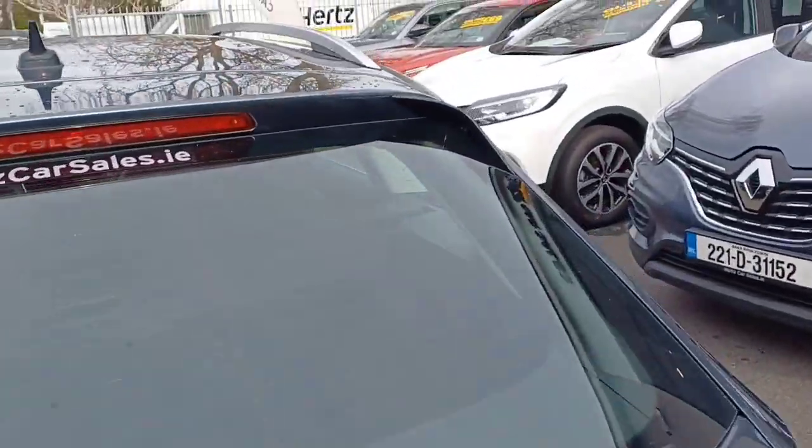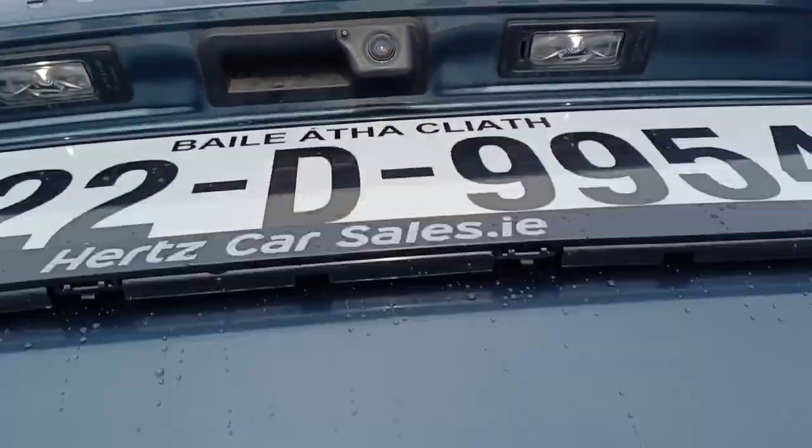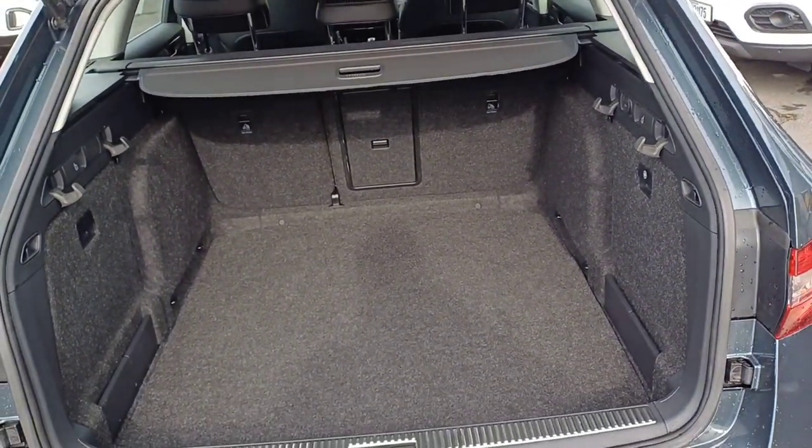We'll start off by opening up the boot. This particular model does have a reversing camera alongside rear parking sensors as well. As you can see, it's an absolutely massive boot with plenty of storage.